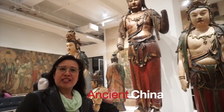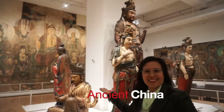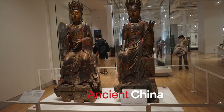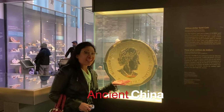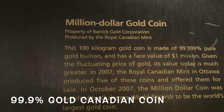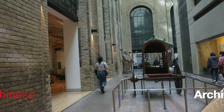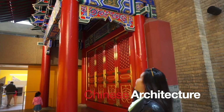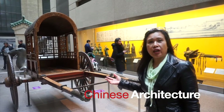Behind me is the Ming Dynasty and Yang Dynasty. This is 99.99% gold — only cuts to it. We can also see Chinese architecture, which is pretty. There's also a carriage from Northern China made of roots, iron, and wood.